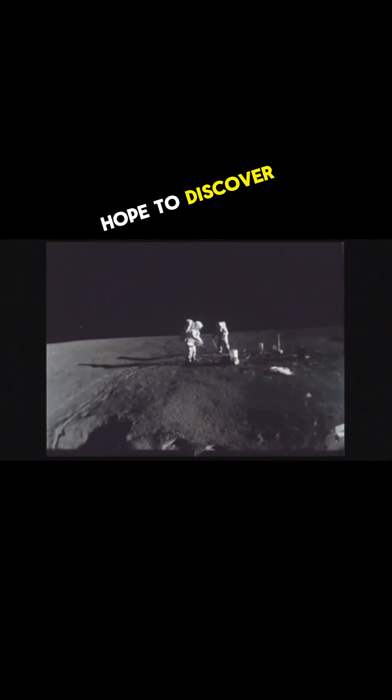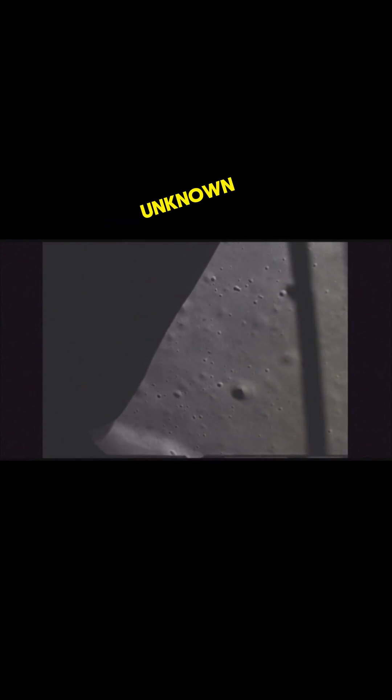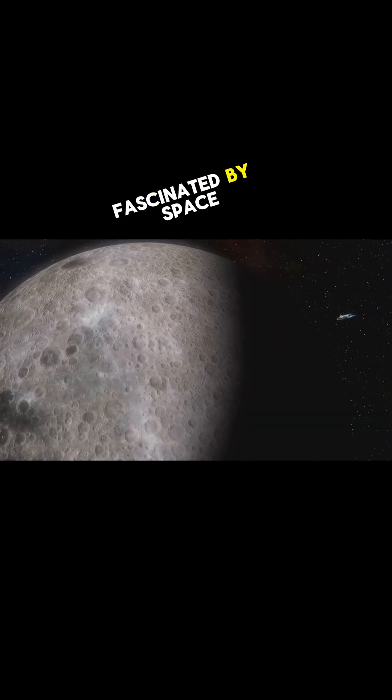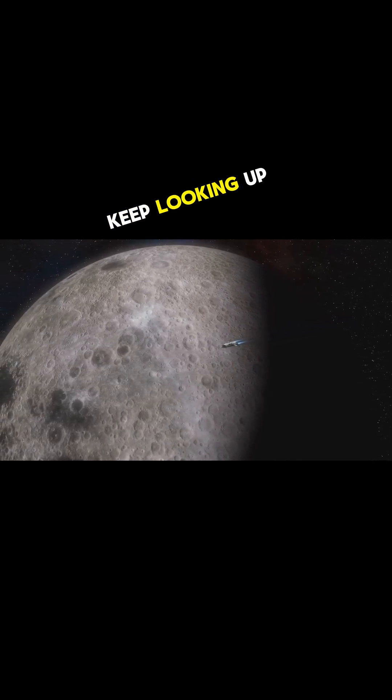What would you hope to discover in the moon's hidden chamber? Thanks for joining me on this journey into the unknown. If you're as fascinated by space as I am, don't forget to subscribe for more cosmic discoveries. Until next time, keep looking up.